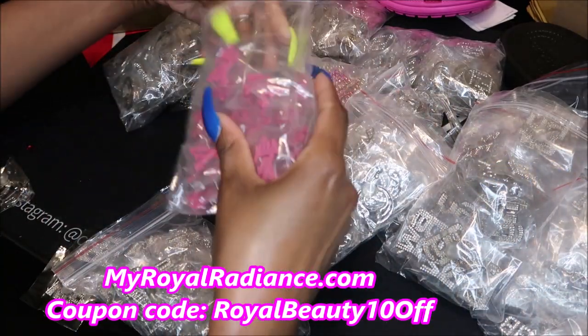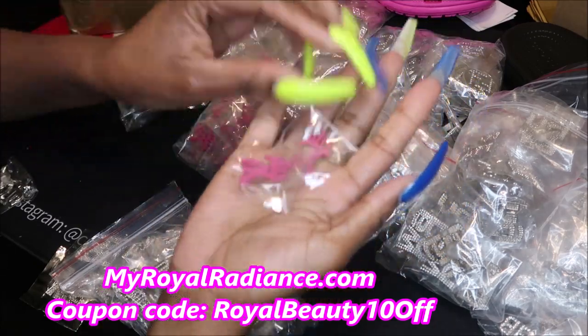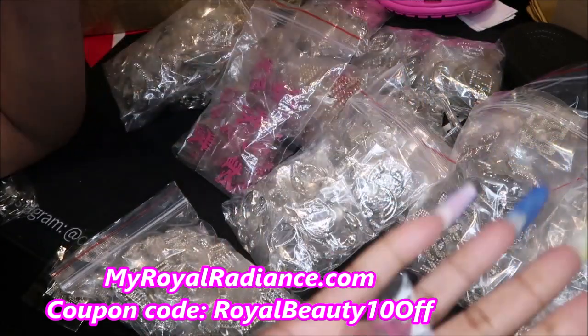I really do like these little LV drip charms in pink. I just like pink period. These do come in other colors but because I like pink, I got pink.